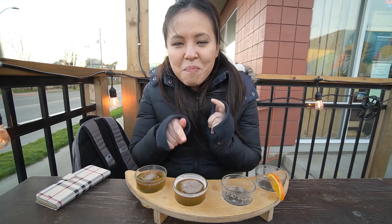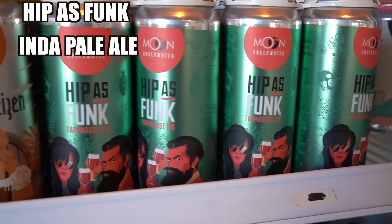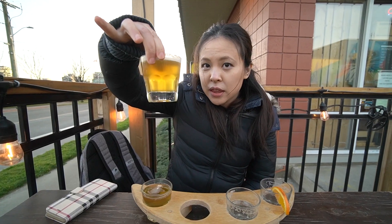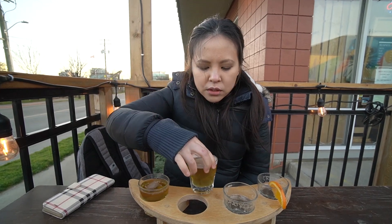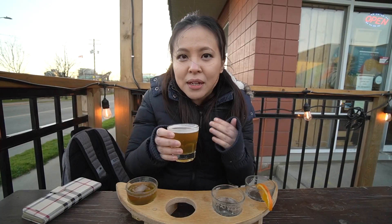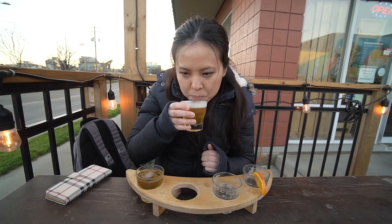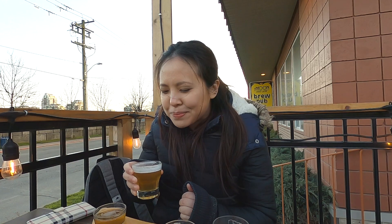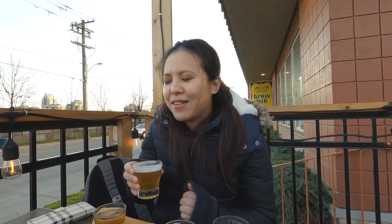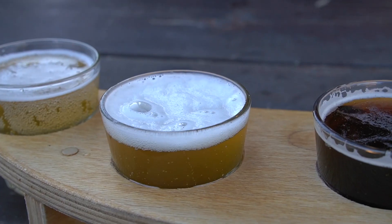Time for the most anticipated glass of all. This is the Hip as Funk Farm IPA. As you can see — lovely, hazy, golden. Very fruity on the nose. Seems like this is the trend with this brewery. I don't get a specific type of fruit just by smelling it. Juice heaven!